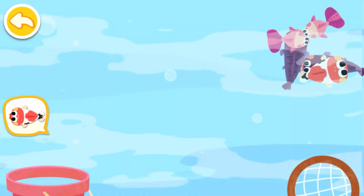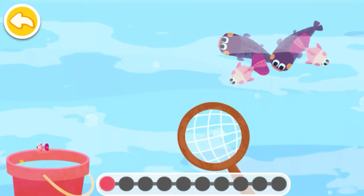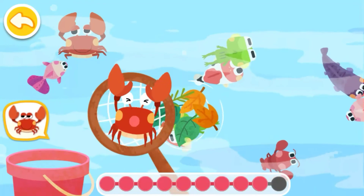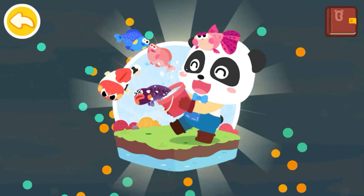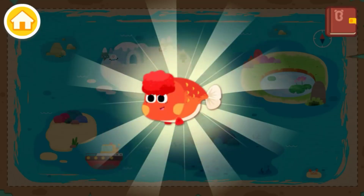Can you catch this fish? Wow! We've got a lot of fish! This is a sticker for you!